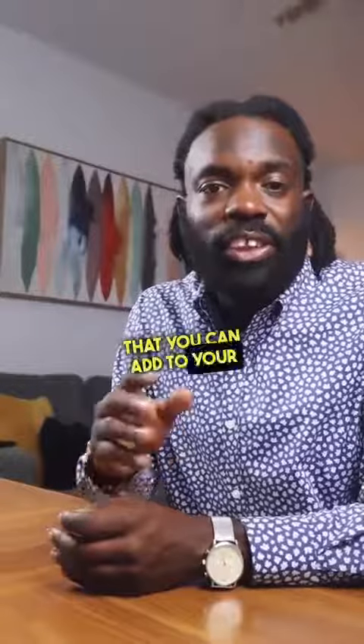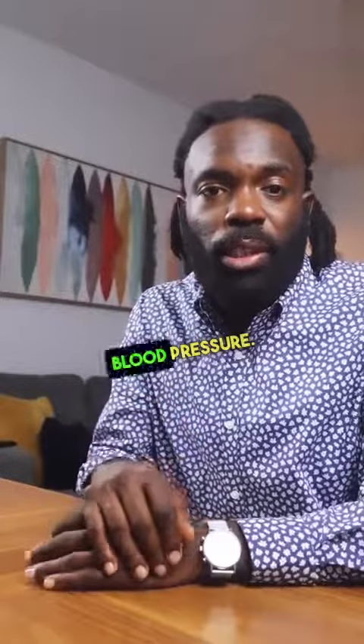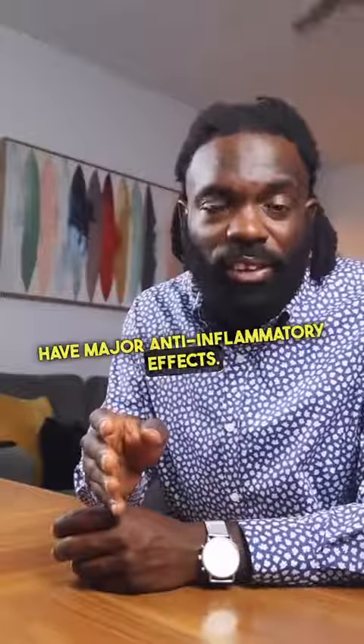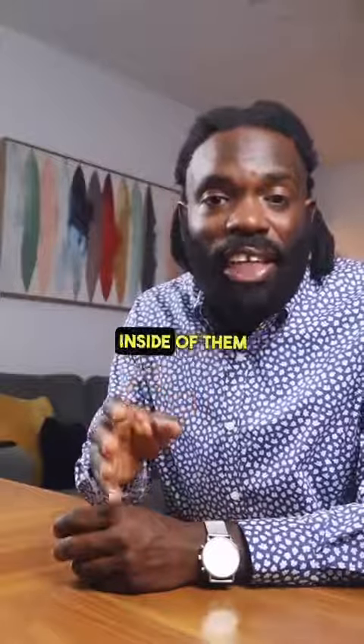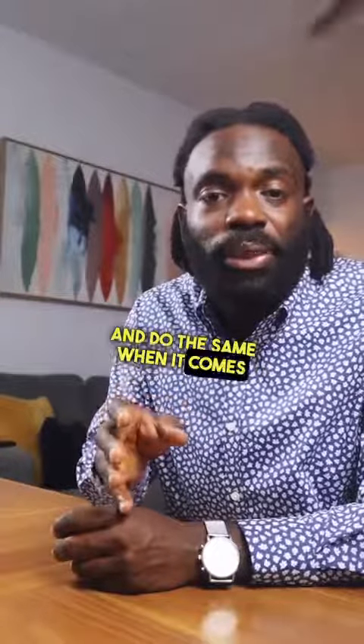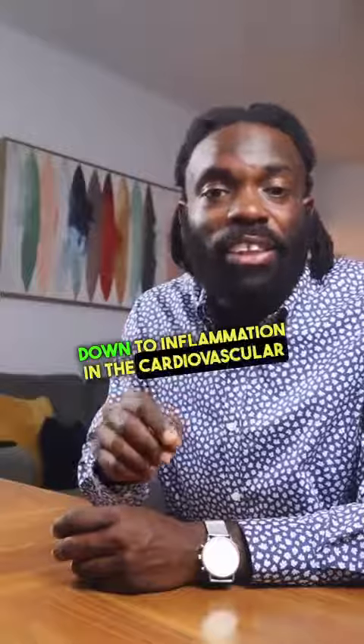Here are a few foods that you can add to your diet to help you reduce your blood pressure. Pomegranates have major anti-inflammatory effects. The antioxidants found inside them have been shown to reverse hardening of the arteries and do the same when it comes to inflammation in the cardiovascular system.